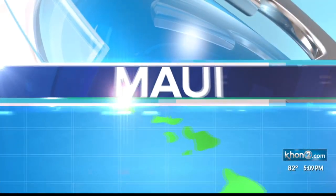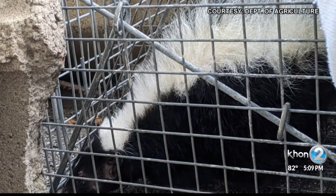Well, here's something you don't see every day in Hawaii. On Maui, a live skunk was captured this morning at Kahului Harbor. A biologist serving Pier 1 spotted the skunk roaming around the container yard and reported it to security.